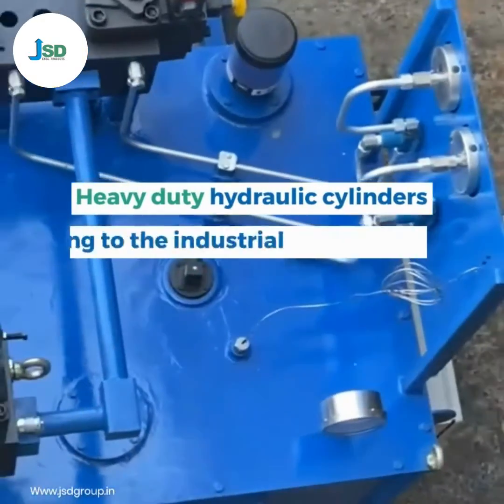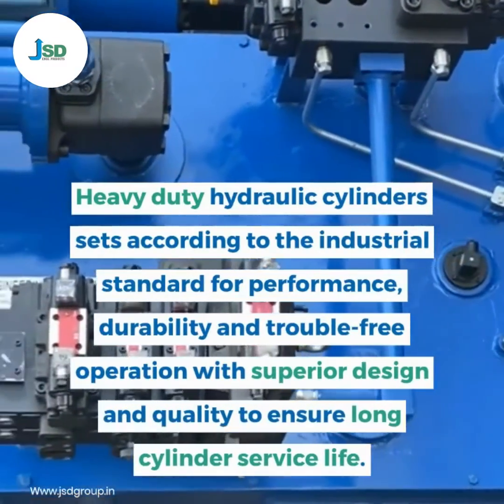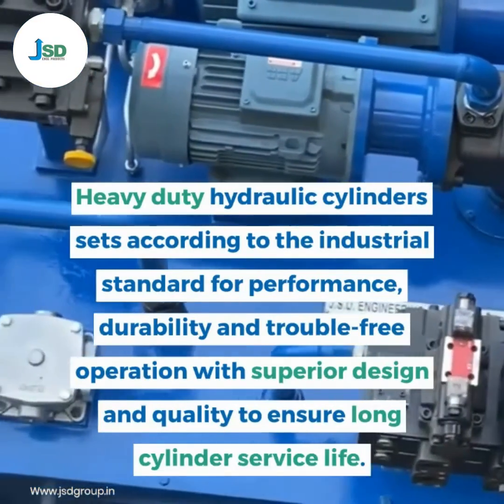Heavy-duty hydraulic cylinders set according to the industrial standard for performance, durability and trouble-free operation, with superior design and quality to ensure long cylinder service life.